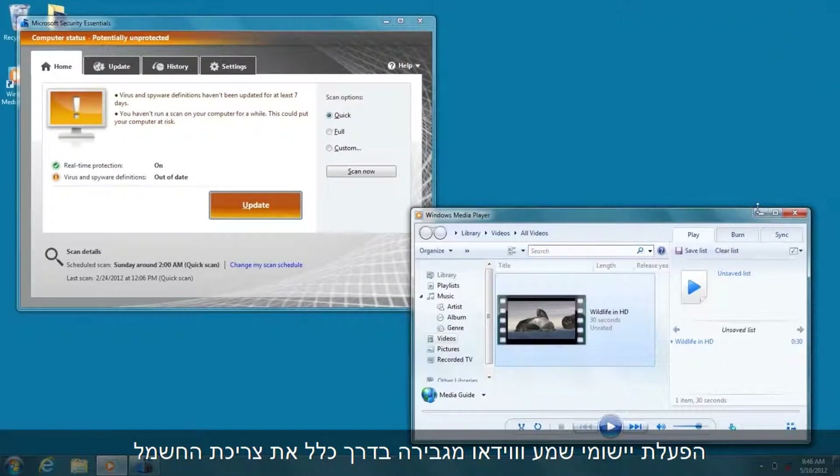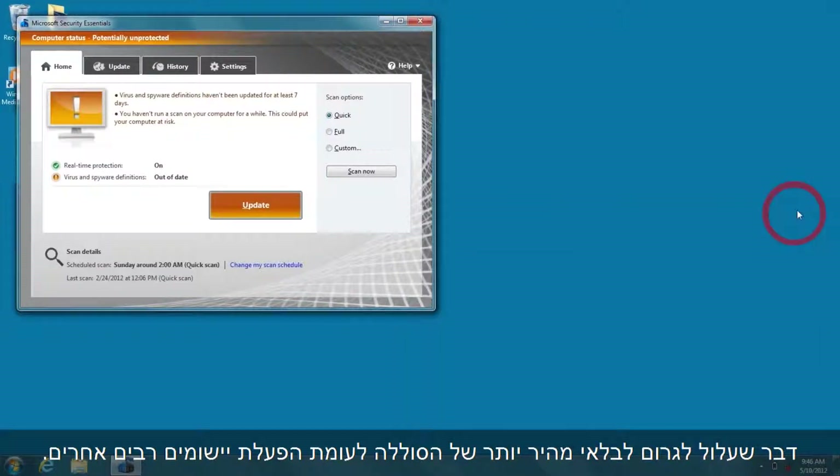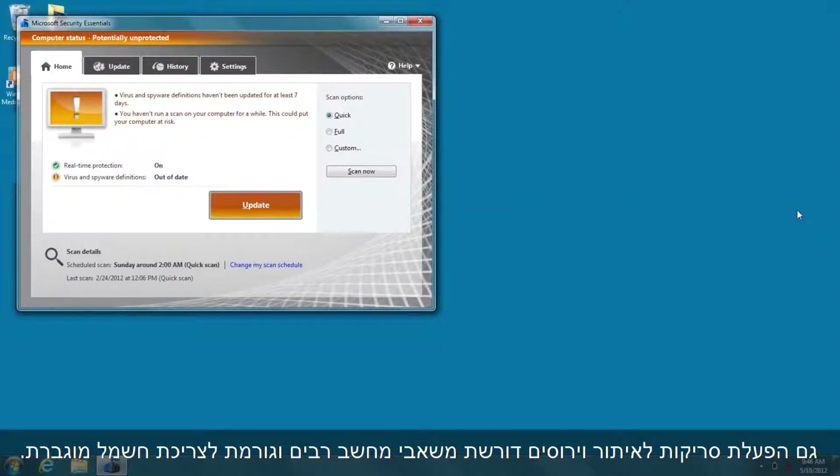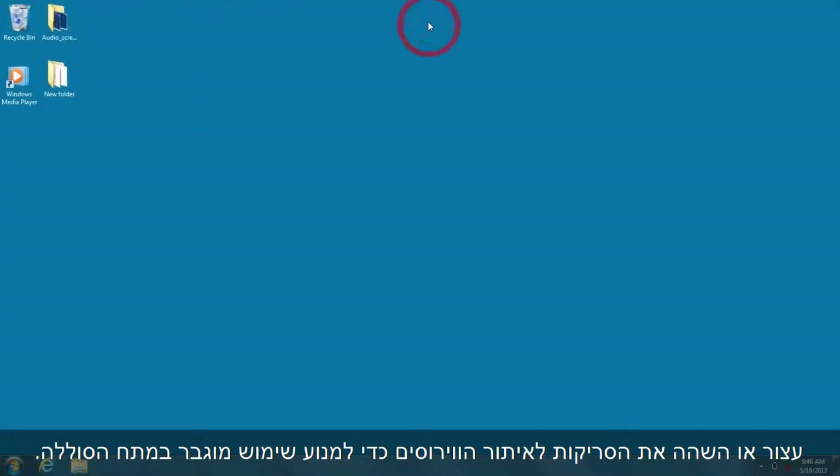Audio and video typically use more power, so they will use up your battery faster than many other applications. Virus scans also use a lot of your computer's resources and power. Stop or postpone virus scans to drain less power from the battery.